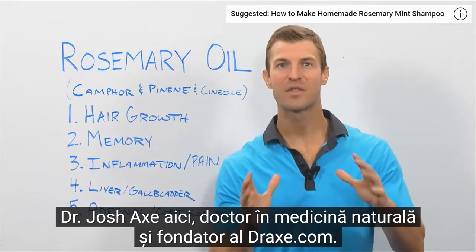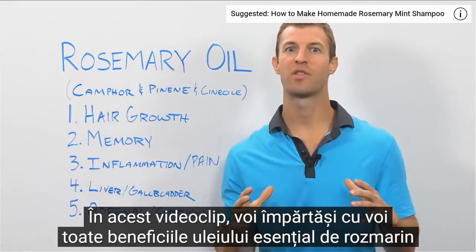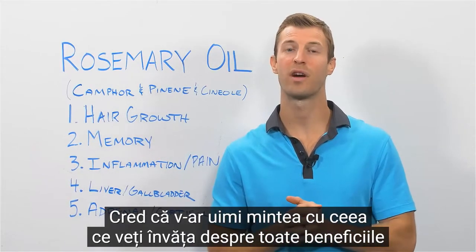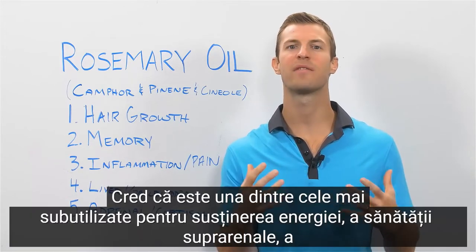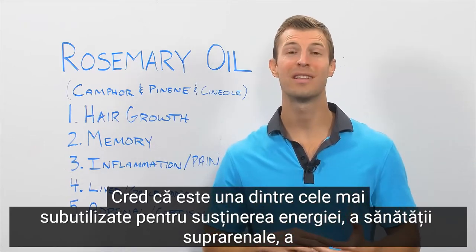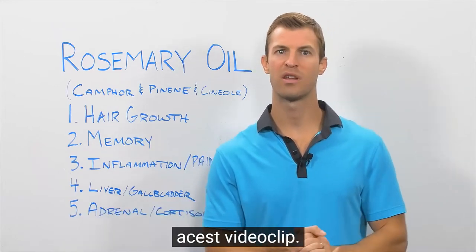Hey guys, Dr. Josh Axe here, doctor of natural medicine and founder of DrAxe.com. On this video, I'm going to share with you all of the benefits of rosemary essential oil and how to use it. I think it would blow your mind with what you're going to learn. I believe it's one of the most underutilized oils out there for supporting energy, adrenal health, mood, detoxification, fighting cancer, and a whole lot more.